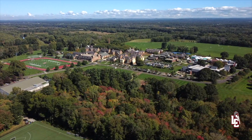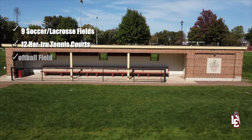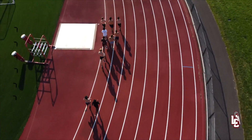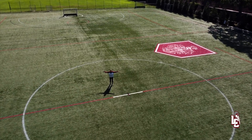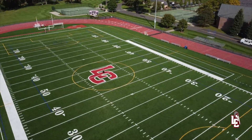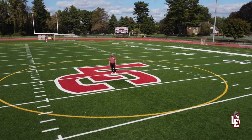On Loomis' 300-acre campus, we have nine soccer fields, 12 hard true tennis courts, softball and baseball fields, a 5k cross-country course, an all-weather eight-lane track, and two turf fields. This one specifically is used for field hockey and lacrosse. And this one, known as Pratt Field, is used primarily for football in the fall and track and field in the spring.